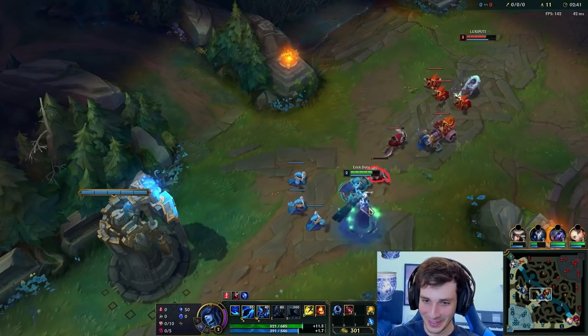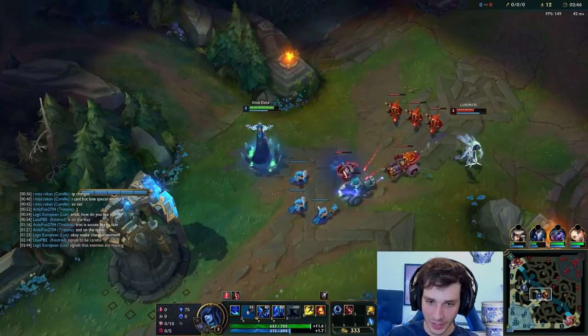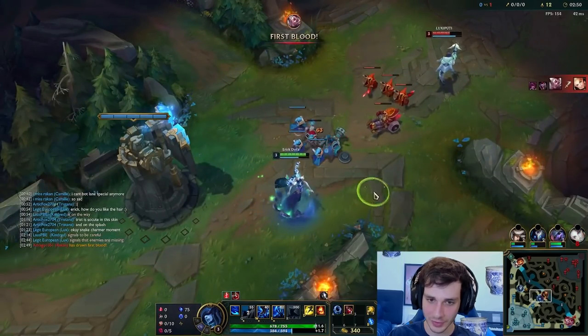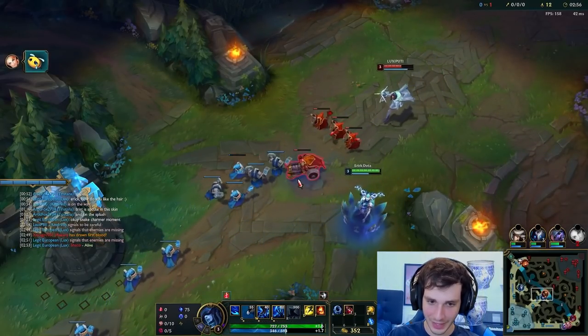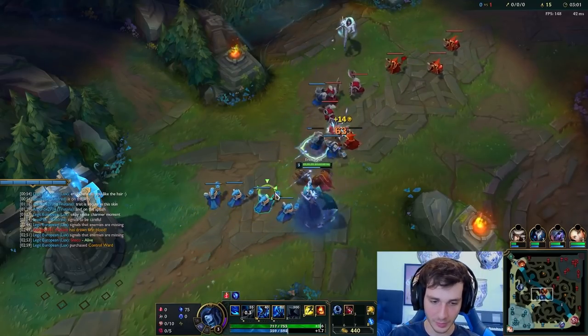I'm just trying to bully him early game and see if I can land some Qs. I love that slow effect too — if you notice, the thing that I hit with my Q gets afflicted with like a flower on it. Yeah, you can see there's like little porcelain flowers that seem to bloom out when I use an ability.